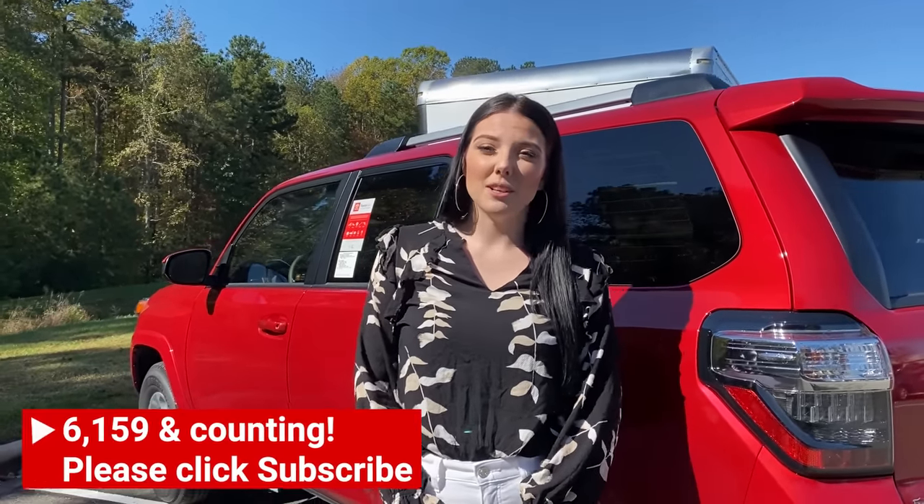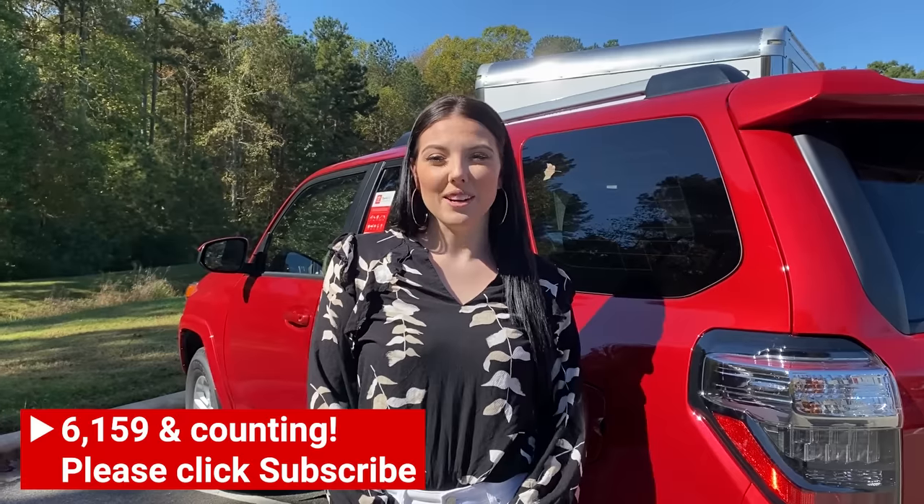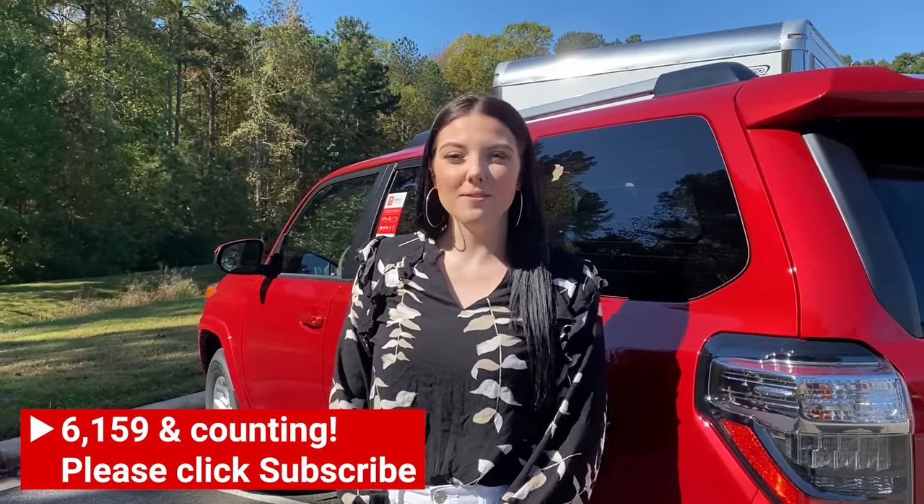If you are interested in any of these 4Runners or any other car, truck, or SUV — whether it's new or used — we would love to help you out. We have given you a lot of information to digest today. Which one do you think is best for your family? Did you like the empty cargo space, the rear sliding deck, or the third row seating? Thank you so much for watching. Please subscribe to us on YouTube at Fred Anderson Toyota, and follow us on Instagram and Facebook at FredAndersonToyota. We'll see you soon!